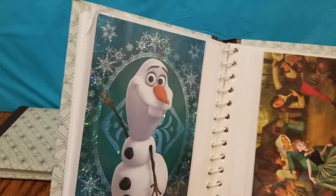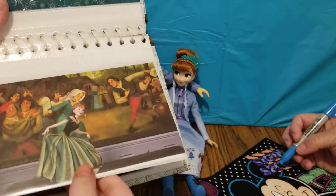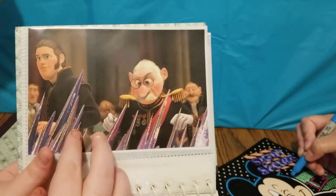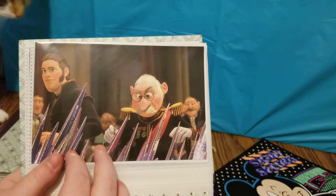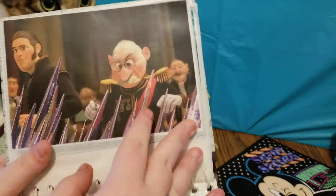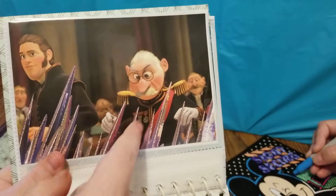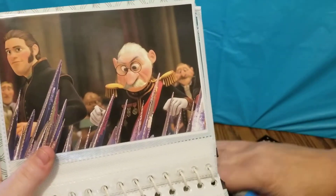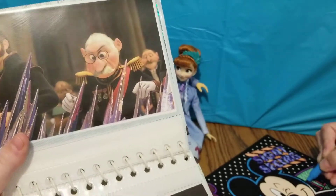Here is Olaf standing looking very funny. Here is Anna bowing and she's looking like what the girl looks like in the poster. It looks like my cat Olivia might be joining us — and here she is, she just had to be in the video. And here is a picture of the Duke of Wesselton looking down at Elsa's ice crystals that she made when Anna made her upset.